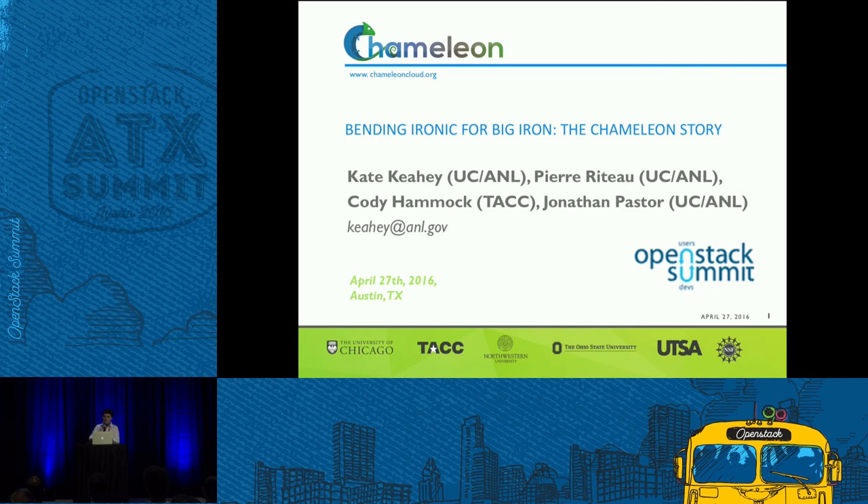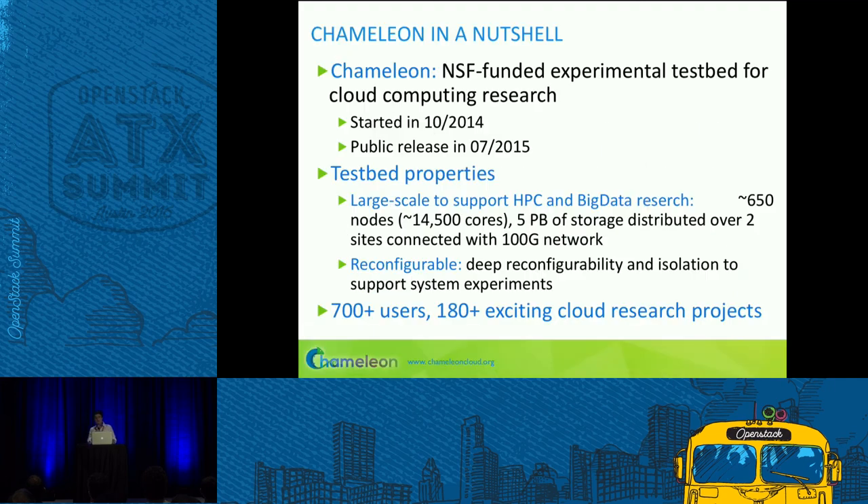I understand you've heard a lot about TACC. We've got three more partners from UTSA, Northwestern, and OSU. It's an NSF-funded project that started in fall 2014. We built the testbed and took it public at the end of July last year. Since then, we've had 700 users and 180 very exciting cloud research projects. What we're trying to do with Chameleon is two primary things: first, build a large-scale testbed for high-performance computing research and big data research.